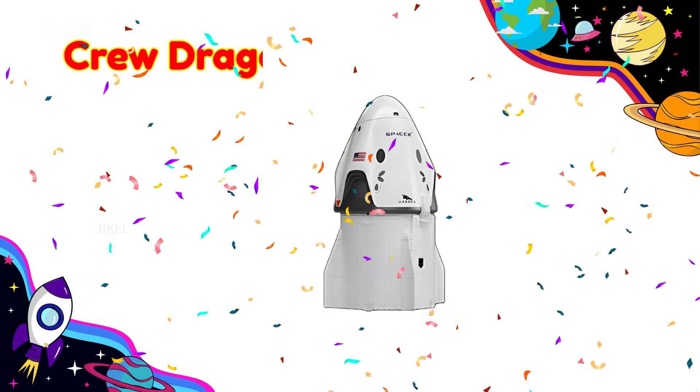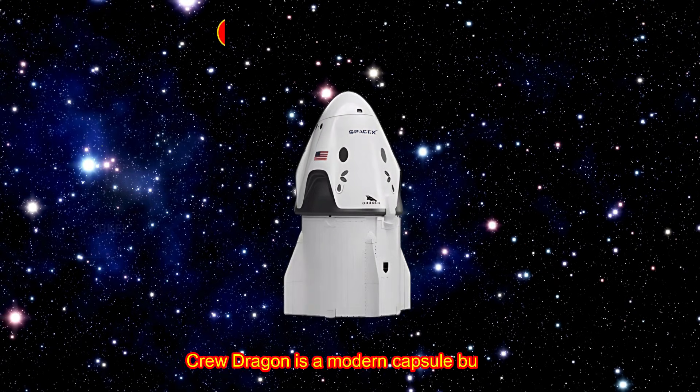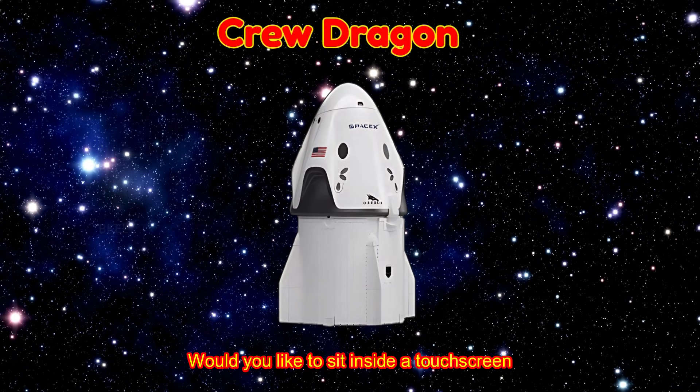Crew Dragon! Crew Dragon is a modern capsule built by SpaceX to carry astronauts. Would you like to sit inside a touch screen spaceship?